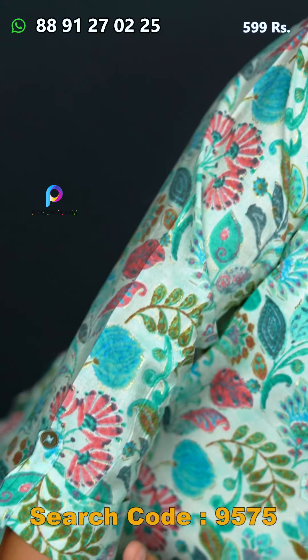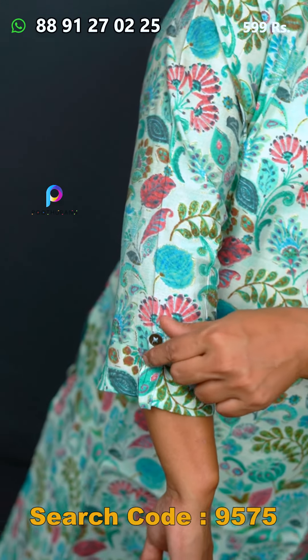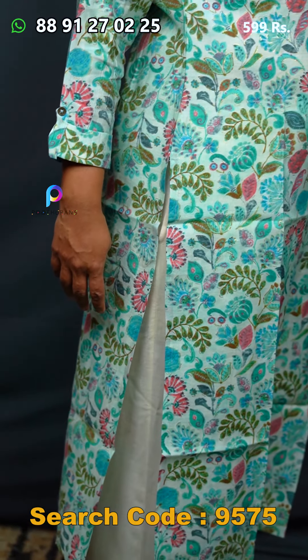It has a three-fourth sleeve with an end part and a border. It has a flap and a slitted pattern. It is a comfortable wear with a back part as well.